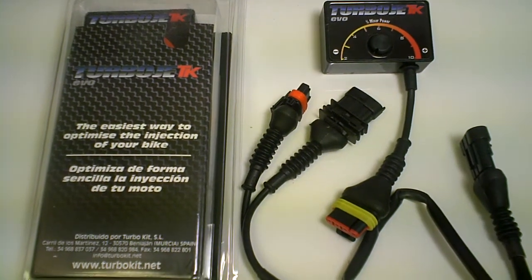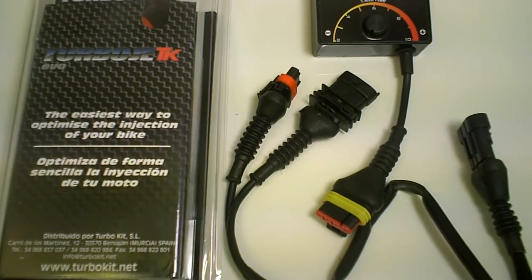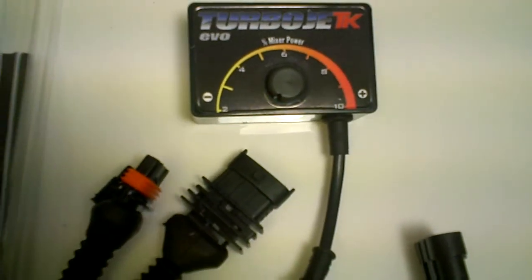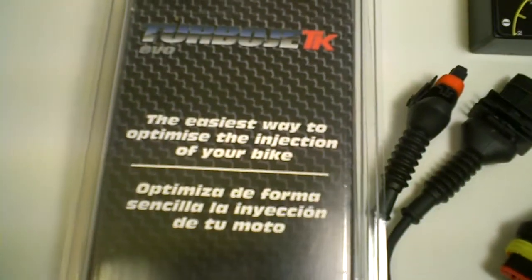Hey guys, welcome back. Today we're announcing the new Turbo Kit Jet EFI Systems. These are the power kits that we're going to be selling. We call them the EVO Power Kits. And basically they allow your system to regulate the air fuel injection of the bike working in relationship with the fuel sensor.